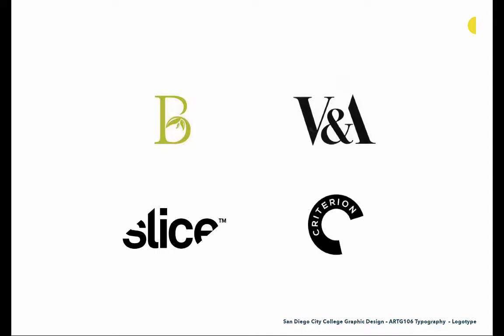Oftentimes when logotypes are very successful they inject some meaning or there's something special about what they're doing. The upper left shows a 'b' for a market that specializes in olive oil — they have a wonderful olive hidden inside the counter of the bottom part of the b. Or 'Slice,' a company that makes cutting products, where the actual logo is sliced. Another wonderful solution is the Victoria and Albert Museum on the upper right, where they've modified the ampersand — getting rid of the left side of the A and doubling up the tall serif on the ampersand to become the crossbar of the A, making it readable as a V and an A. At the bottom, the C for Criterion actually becomes a container with the type placed inside of it, using type as a vessel or shape to contain the overall name of the company.